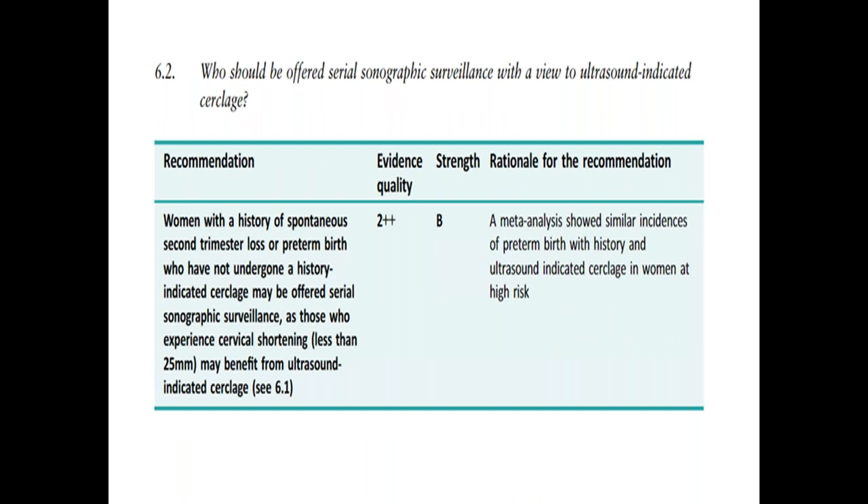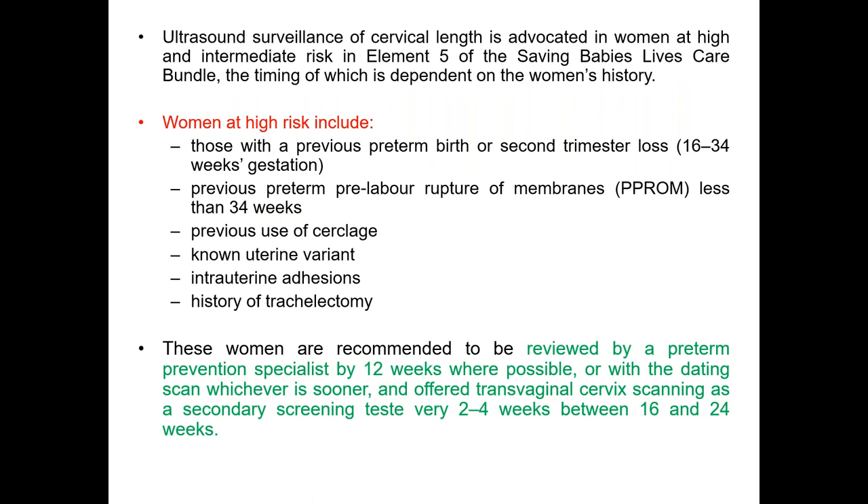Regarding serial sonographic surveillance for ultrasound-indicated cerclage: if a woman has a history of previous second trimester loss or preterm birth, we can do serial sonographic surveillance, and if the length is less than 25 millimeters we can offer cerclage. For high-risk women — that is, those with a history of previous preterm birth or second trimester loss between 16 to 34 weeks, previous preterm pre-labour rupture of membranes before 34 weeks, any previous use of cerclage, uterine abnormality, intrauterine adhesion, or history of trachelectomy — they should be reviewed in a preterm prevention clinic by 12 weeks of gestation or with the dating scan, whichever is sooner.